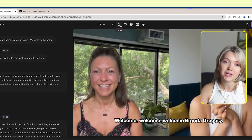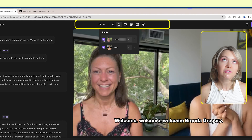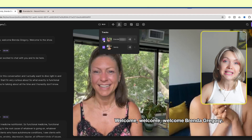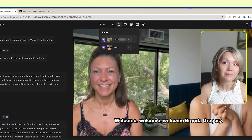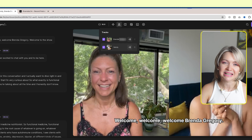Step number three is enabling or disabling tracks. If for whatever reason you were shooting with multiple participants and there was one participant you want to completely take out — remove their video, remove their audio — you could just deselect them and they wouldn't be in the podcast. In this instance, I definitely want to keep myself and Brenda on here.